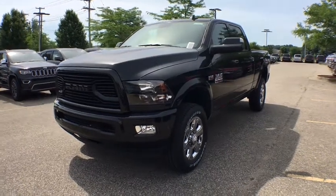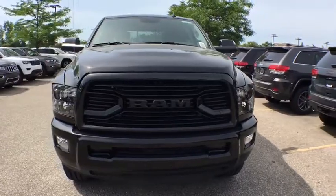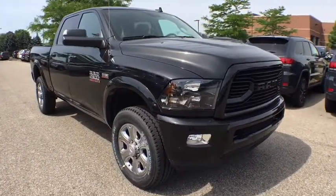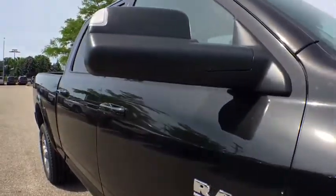2018 Ram 2500. The Ram 2500 is the 2010 Truck of the Year winner. It's the hardest working truck in the tow business. This vehicle has less than 100 miles. Here are some of this vehicle's great options.